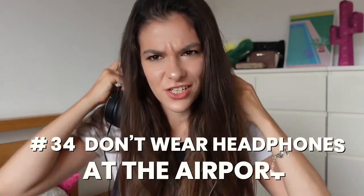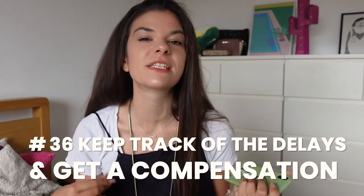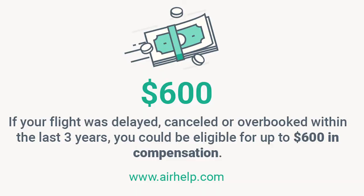There is such a thing as early boarding — that's why I suggest not wearing headphones at the airport, because you might miss important announcements such as a gate change or early boarding. I also really suggest not using the airport Wi-Fi, as it's one of the most common tools used by hackers and is not secure at all. If your flight is delayed, keep track of how long it's delayed — if it's more than two hours, the airline owes you compensation. There is a website called AirHelp which helps you get that compensation from the airline.